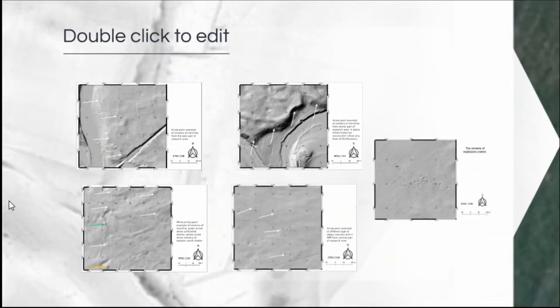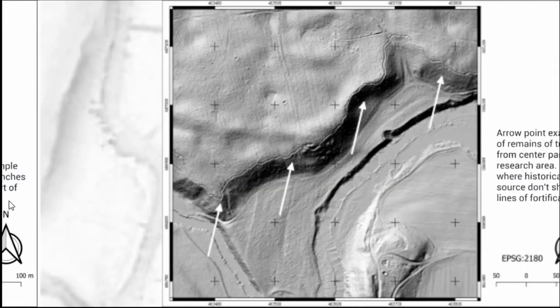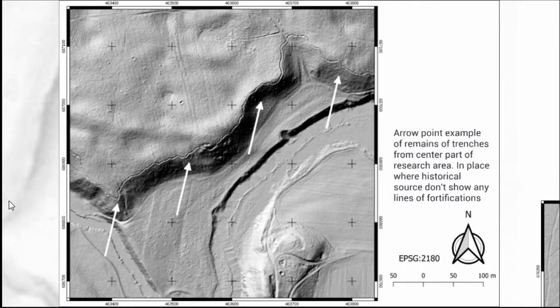Here is an example of fortification on a line that we really know about. This is a given area and we know there is some fortification, but we don't know at the micro scale what is going on in this place. The arrows show remains of the trenches, and they are very similar to the trenches described in the handbook. We also have some soldier memoirs about finding them there.